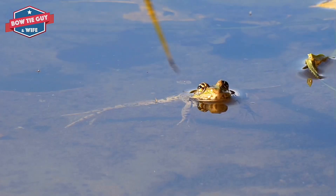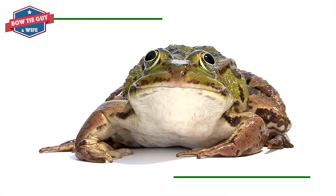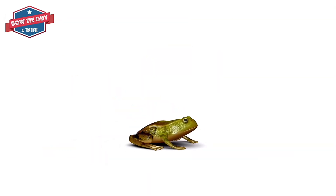The froglet looks even more like a small frog, except for the tail. Legs and lungs are still growing. The tail shrinks and the body gets larger. It can swim and hop away from predators. Predators are enemies.